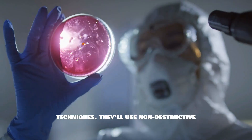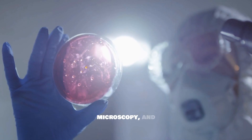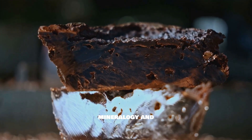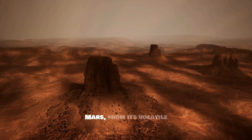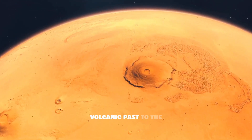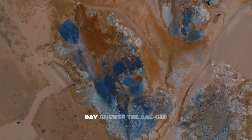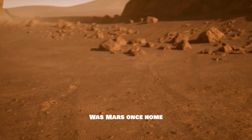They'll use non-destructive methods like X-ray diffraction, scanning electron microscopy, and advanced spectroscopy to reveal the sample's mineralogy and chemistry. These analyses will unlock the history of Mars — from its volatile volcanic past to the ancient presence of water — a clue that could one day answer the age-old question: was Mars once home to life?